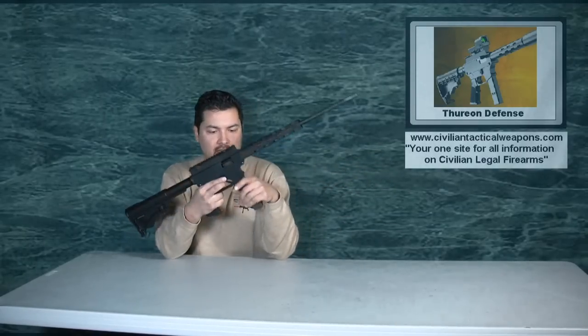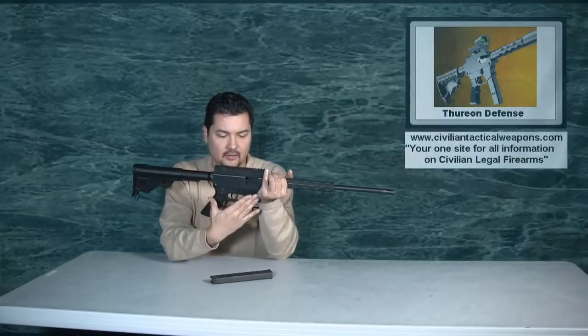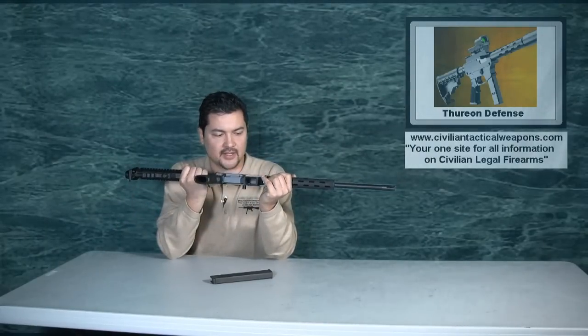Hello everyone and thank you for tuning in again to another episode of CivilianTacticalWeapons.com. Today's episode is going to be on the Thurian 9mm carbine. This carbine is made by Thurian Defense. If you look at the way the rifle is designed, it looks very similar to an AR.